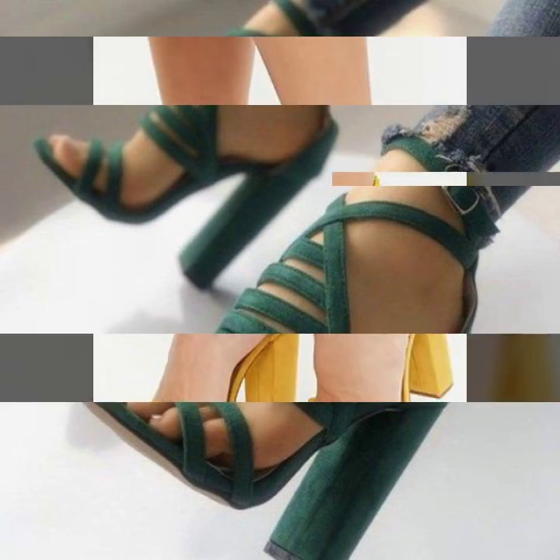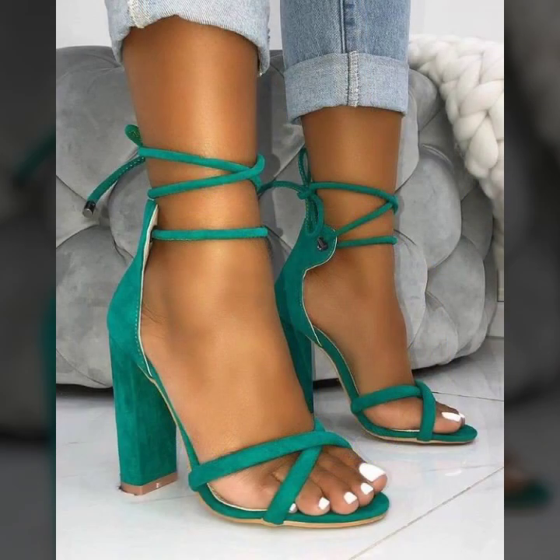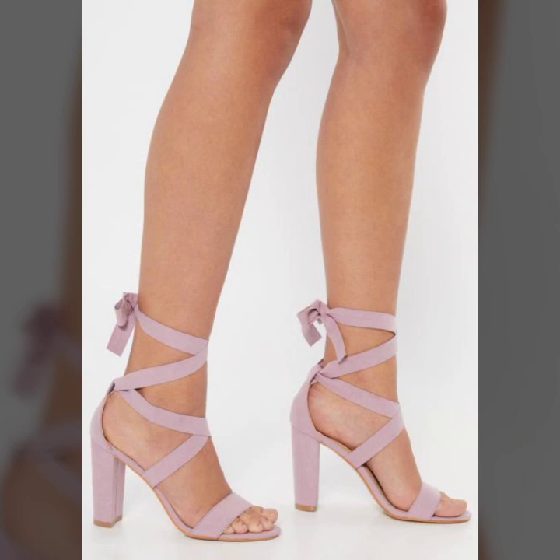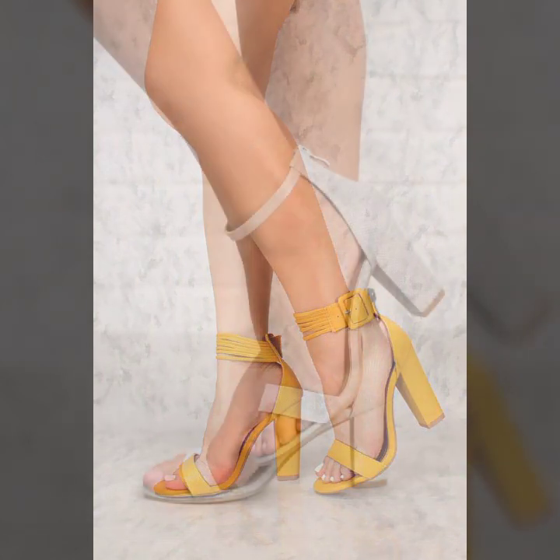Some are strappy block heel, some are laces blocking, beautiful nude blocking, some are mid-high and small walking designs, laces anklet laces designs. Guys, I must suggest you watch my video till the end.